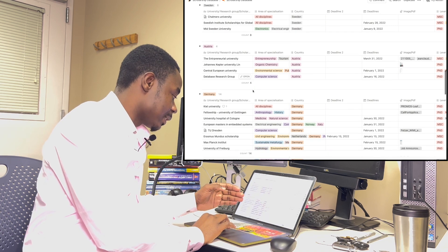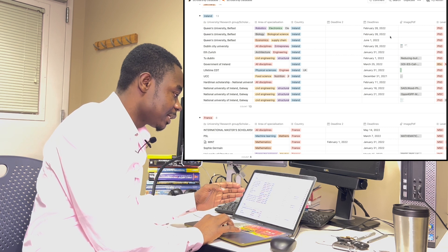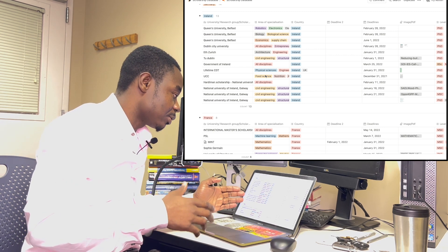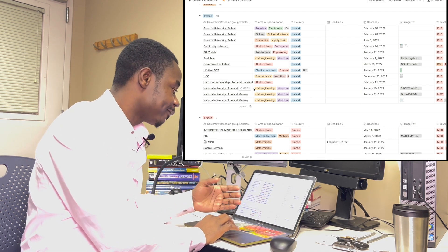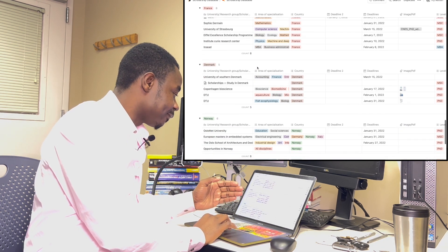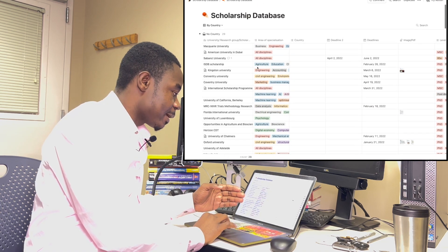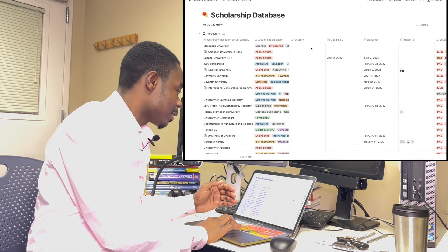By country you can find Sweden, Australia, Germany, and Ireland — with deadlines and links to click and apply, plus the disciplines available. Are you interested in robotics, electronics, biology, economics, architecture, civil engineering, or food science? There are also scholarships in France, Denmark, Norway, and Finland. This was compiled by Barbara, a Ghanaian lady currently pursuing her PhD in Canada — this is awesome.